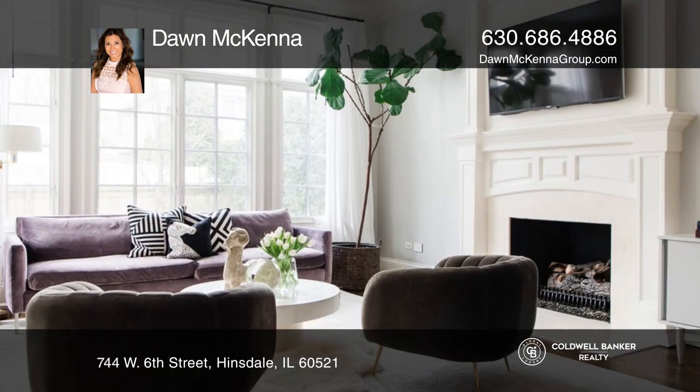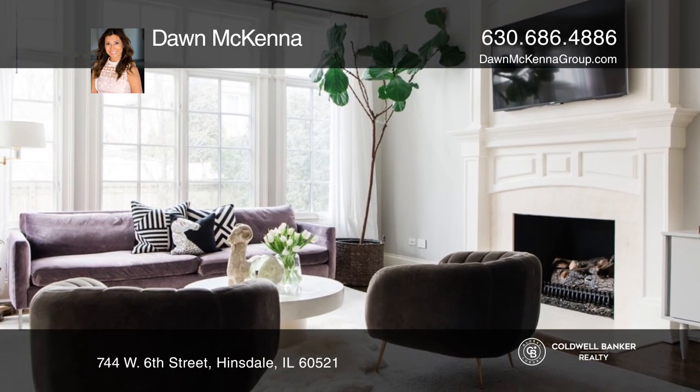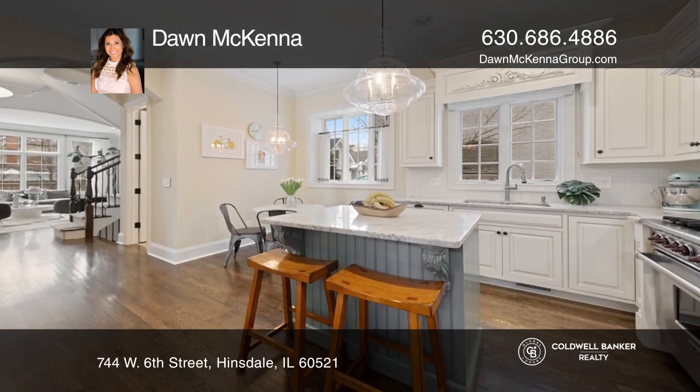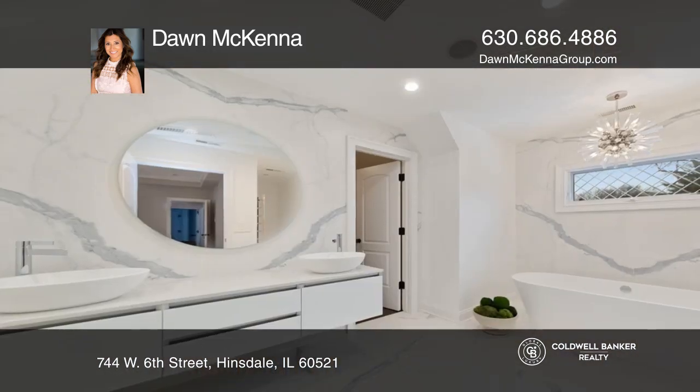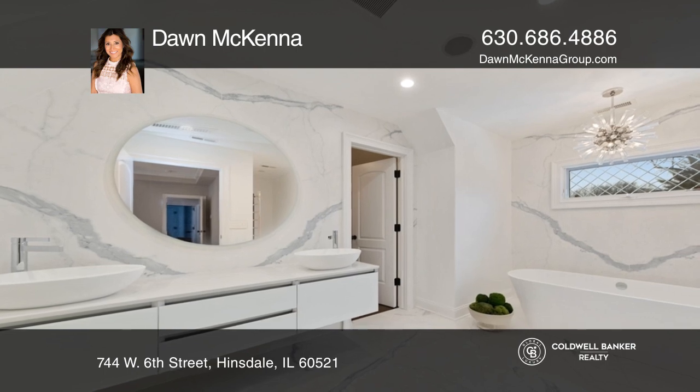Custom-built closets, a complete powder room remodel with an Italian vanity and Fantini faucet, Anzac's tiles, newer carpet in the basement, a Sonos sound system, and a custom-built dry bar.